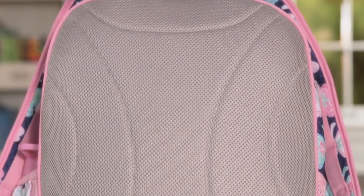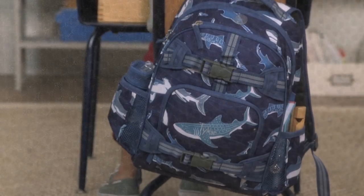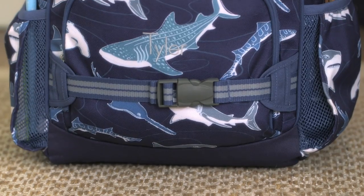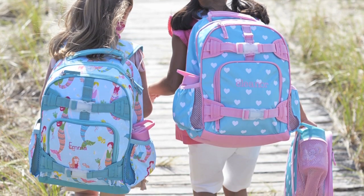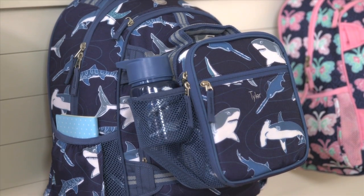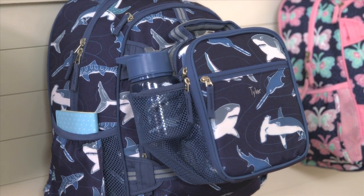Each bag is constructed with 600 denier polyester which is coated for maximum strength. All of our backpacks feature padded backs and straps for comfort and a reinforced bottom panel for extra durability. They also have lots of pockets and exterior straps to clip on coordinated lunch bags or your child's favorite accessories.